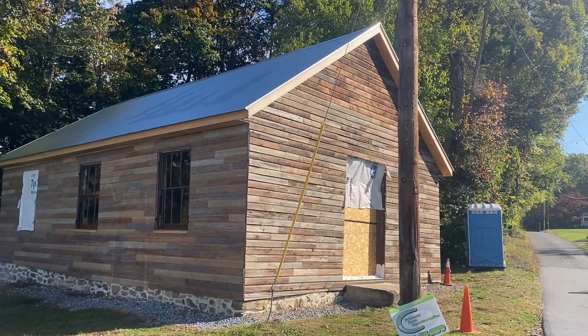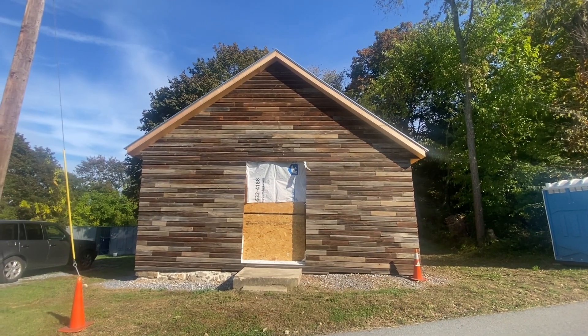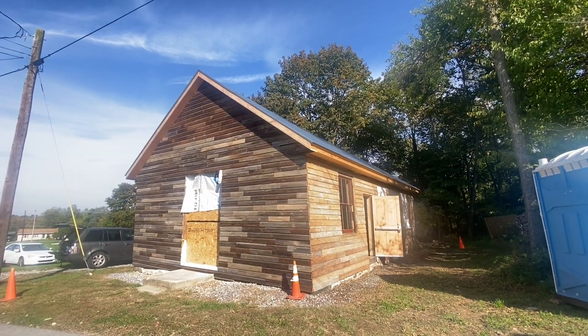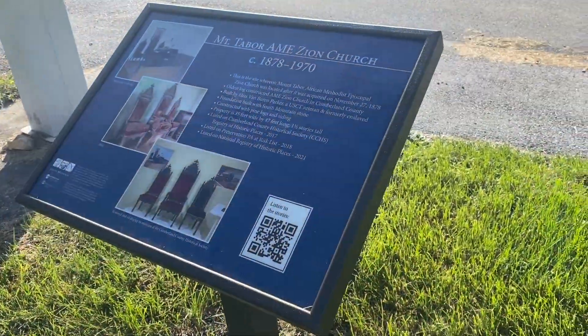Restoration work at Mount Tabor AME Zion Church in Mount Holly Springs remains ongoing. The structure located along Cedar Street was built in the late 1800s by former slave and Civil War veteran Elias Parker. Church services continued through the 1970s when the congregation dissolved.